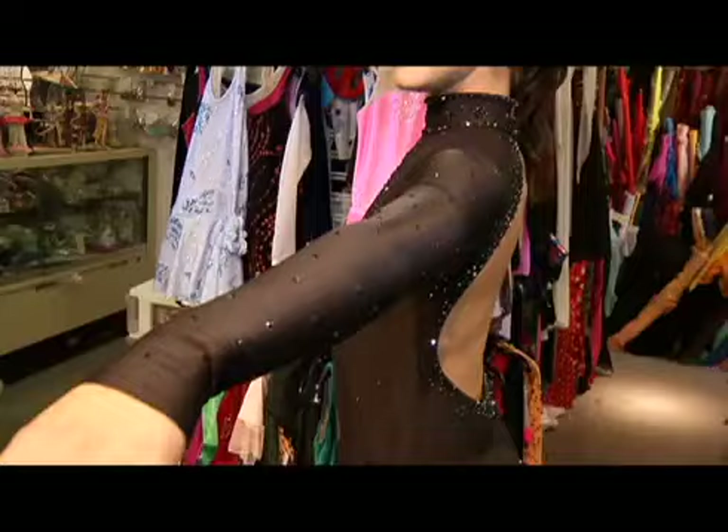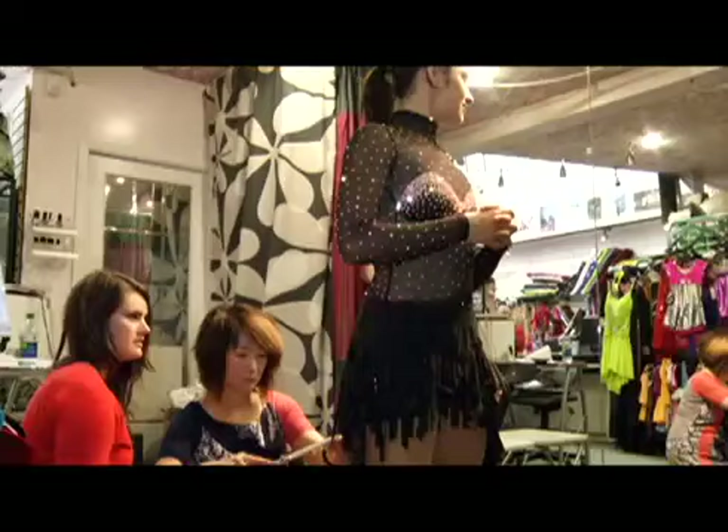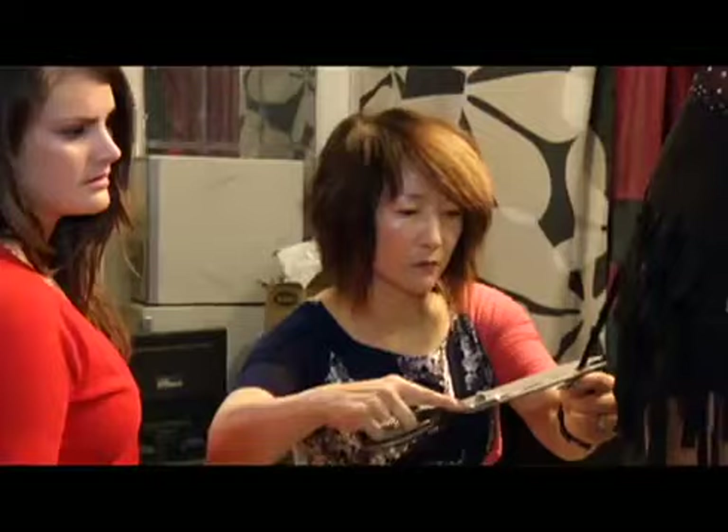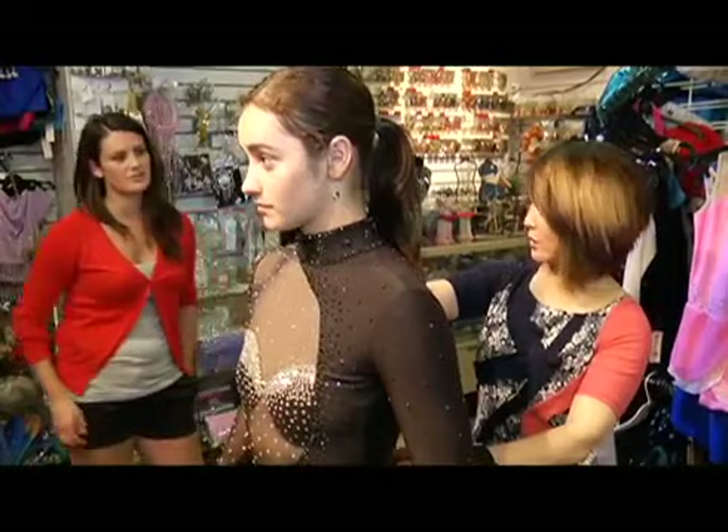Osmond's costumes are designed to suit the mood of her programs. Her short program is to a mambo, and her long is to the opera Carmen. When we finally get them on the ice and to the music, it seems like the story of the program just comes out a lot easier, and you can get the feel for the music a lot better.